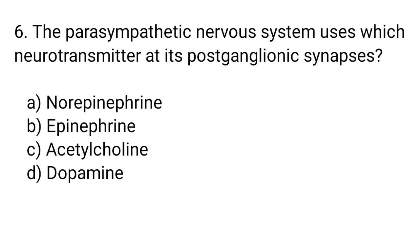Question number 6. The parasympathetic nervous system uses which neurotransmitter at its postganglionic synapses? The right answer is option C. Acetylcholine.